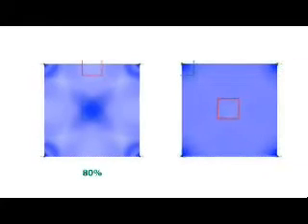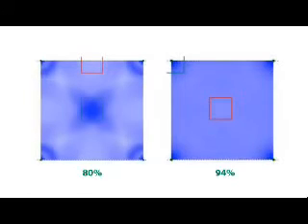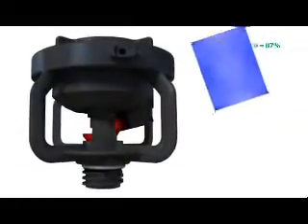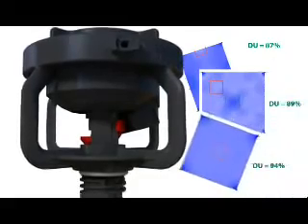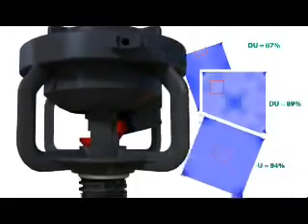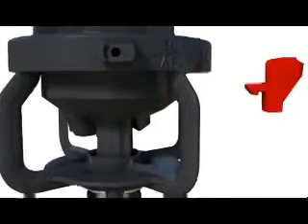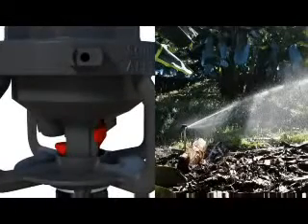Distribution uniformity is a mathematical figure that represents how evenly water is applied in a given area. A distribution uniformity of 100% indicates perfect water distribution. To develop a sprinkler that offers outstanding water distribution uniformity, Rain Bird developed several patented design features unique to the LF-Series. The foundation of the LF-Series uniformity is the unique deflector design that shapes the water stream into a rain curtain that distributes water evenly from riser to end-of-throw.